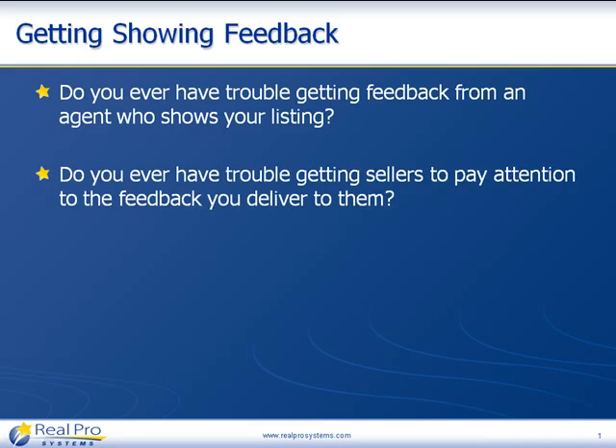Do you ever have trouble getting your sellers to pay attention to the feedback that you deliver to them? Let's suppose one out of every four or five showings actually produces quality feedback that you could deliver to your sellers. You collate that in your mind, sit down with them, and tell them what buyers are saying — but maybe they don't really want to listen, or think it's your personal opinion instead of the buyers actually saying it.